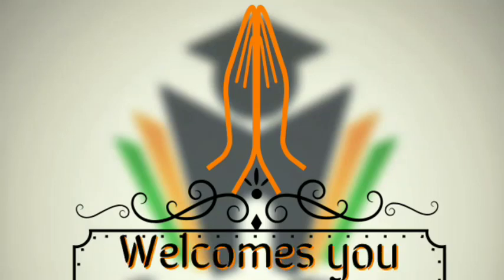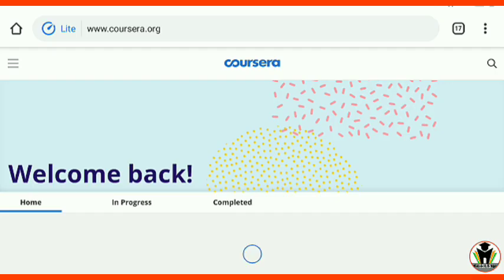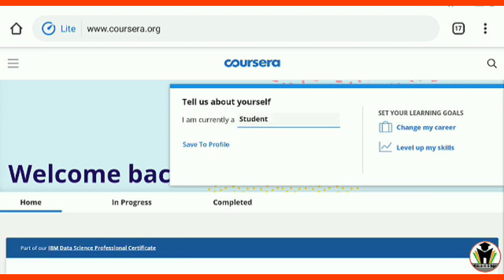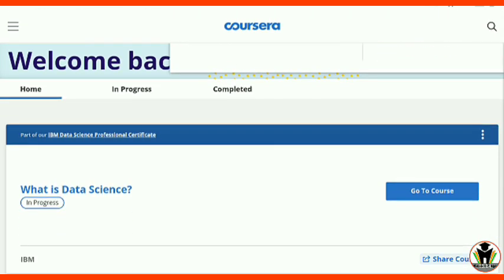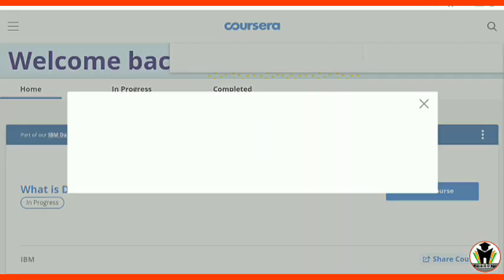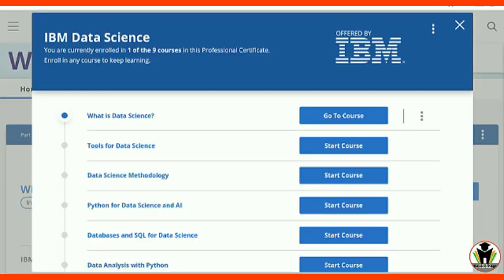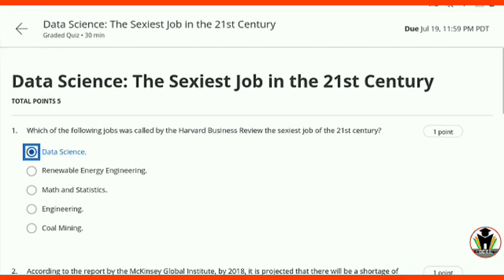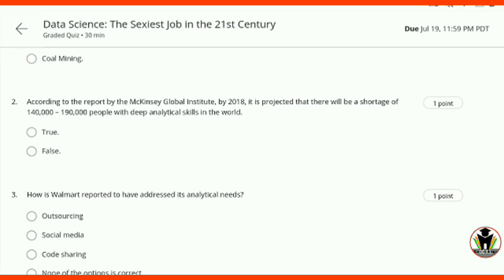Hi friends, this is Akshay, welcome to CareerEdge. We are back on Coursera and today I am going to start the professional certificate course of IBM Data Science. You can see this is the first topic: What is Data Science. There are nine courses included in it and you get all the certificates — total nine certificates and one additional professional certificate with a badge. I am going to start with the first quiz; we don't waste time on the course overview, we directly jump on the quizzes.